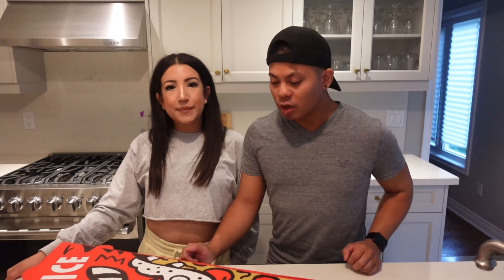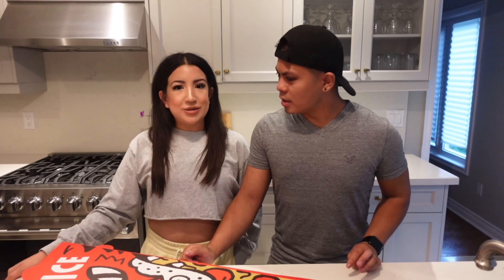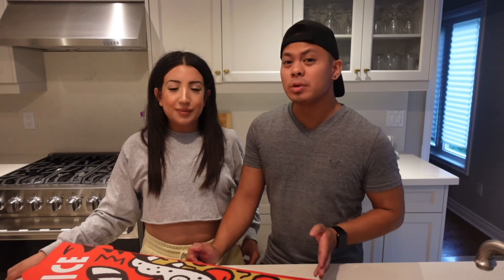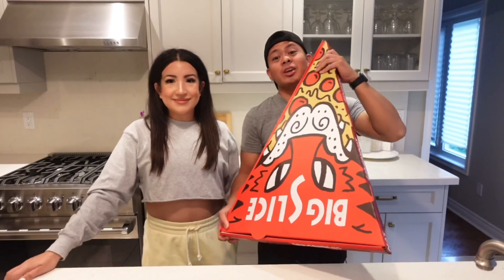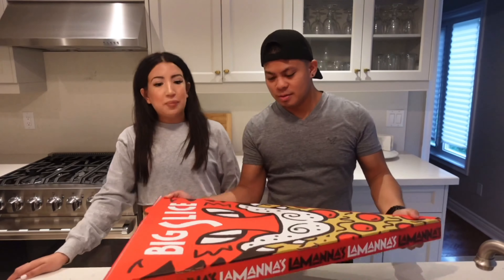Our pizza was pepperoni, mushrooms, mozzarella cheese and tomato sauce. In terms of pricing, we paid around $38. Every additional topping is $2 each, so total around $38. I think for the size, $38 is not bad — that's pretty good. It's literally half the size of both of us.